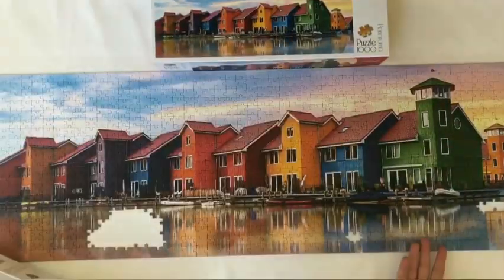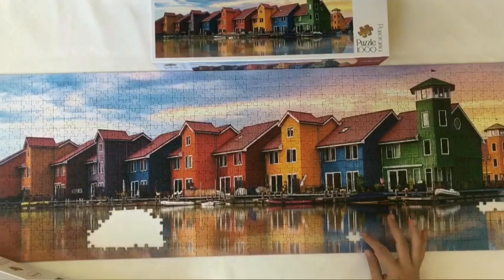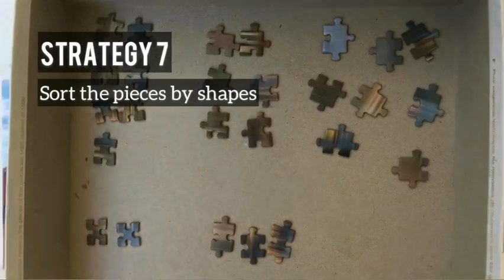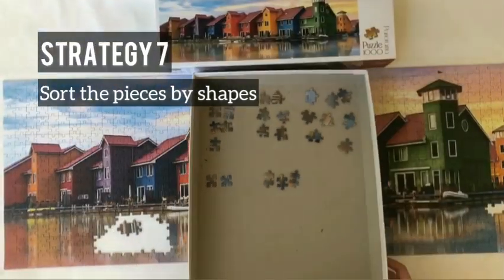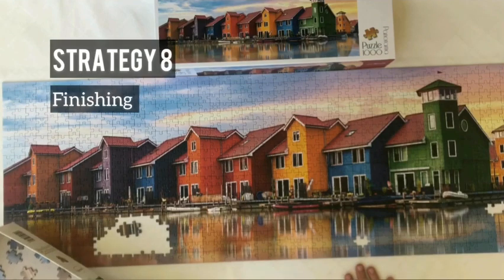Alright, we are almost done. We have some empty spaces left in some areas where we already know the shape, like this one. That's why when we have fewer pieces left, we can sort them by their shapes. Now it's the final step — finishing — and we're going to fill the remaining spaces.